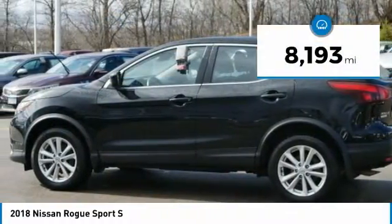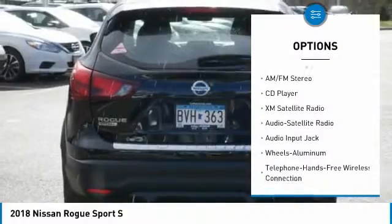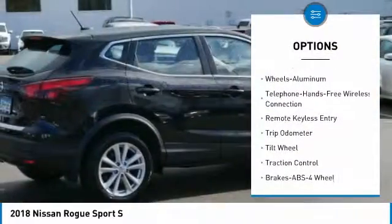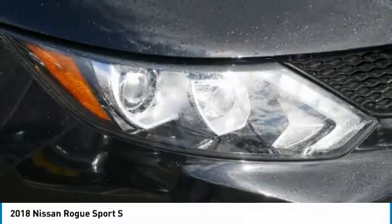This vehicle has less than 9,000 miles. Here are some of this vehicle's great options: backup camera, traction control, XM satellite radio, anti-lock braking system, air conditioning, Bluetooth wireless data link for hands-free phone, power steering, cruise control, aluminum wheels, and FWD.